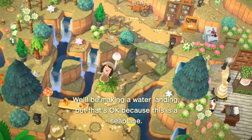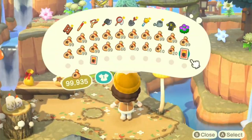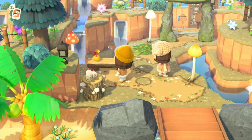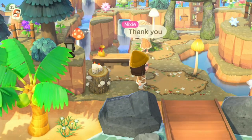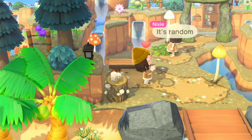For a bit more context, I had a big mix of DIY recipes — including very basic ones from the start of the game, some recipes you could get from balloons throughout winter, and a bunch of what could be considered mid-range DIYs, like some from the ironwood set.